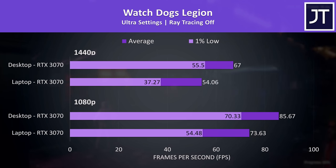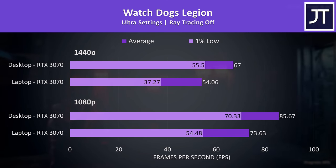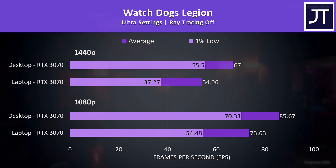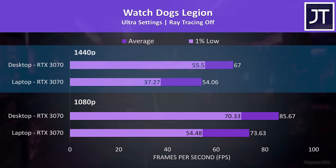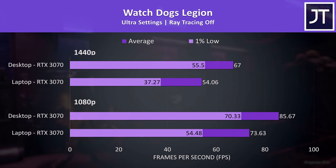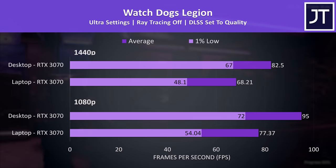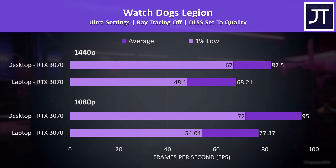Watch Dogs Legion had one of the smaller average FPS differences out of all games tested. At 1440p the desktop was reaching 24% higher average FPS, but the 1% low was almost 49% higher, meaning a much more stable experience on the desktop. It's hard to say how much of this is due to the processor, since it's not just the GPU that has a higher power limit in the desktop — the CPU does too. This game also has DLSS support to further boost performance on both GPUs.